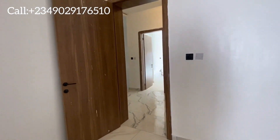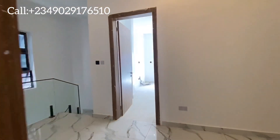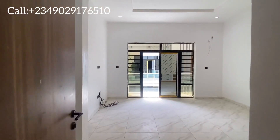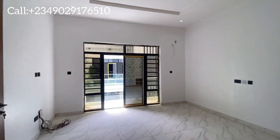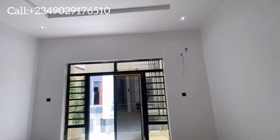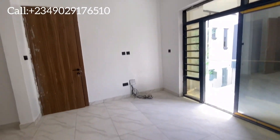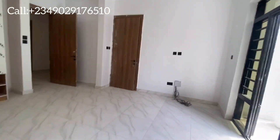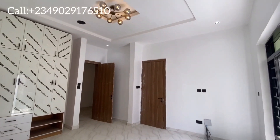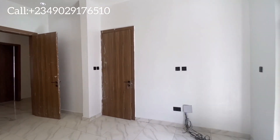Now let's see the master bedroom. This is a four bedroom going for 76 million here in Ochi, Lagos, Nigeria. The master bedroom is spacious with plenty of room to put your belongings. Let's also check out the bathroom — very well appointed.